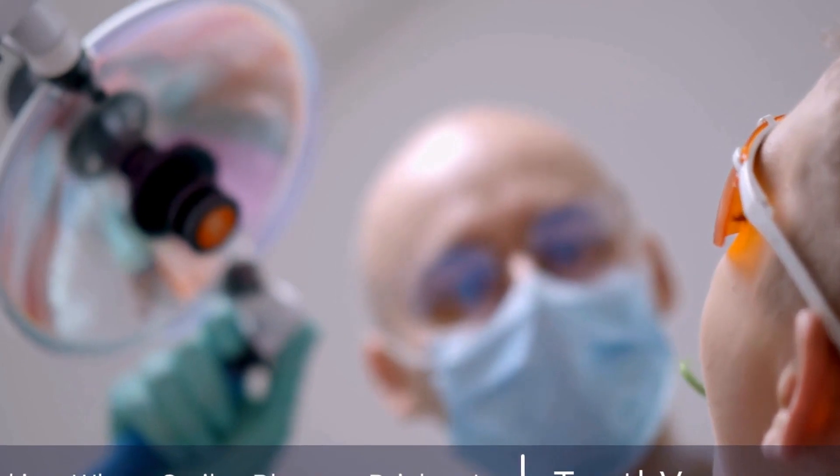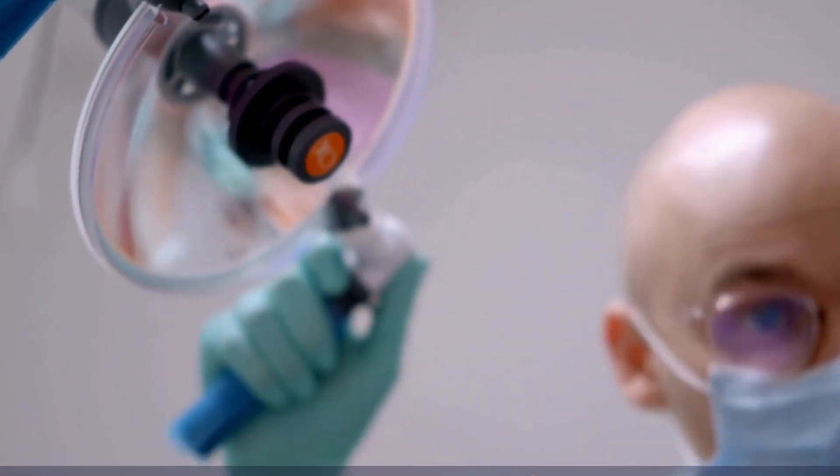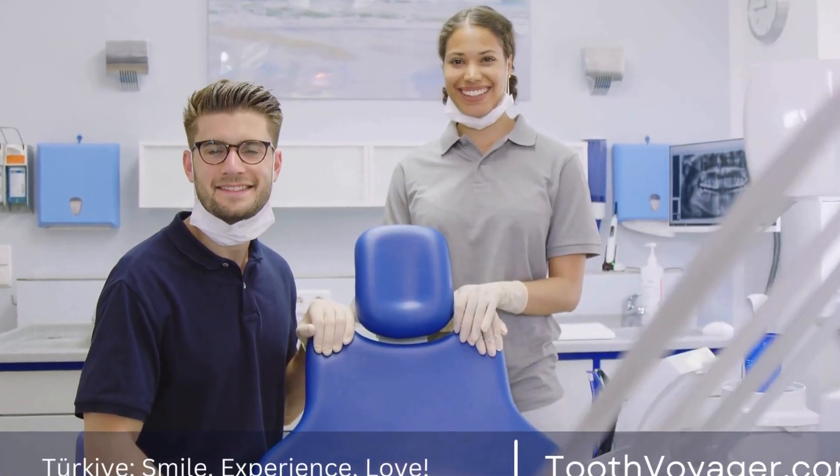They are a popular choice for fillings in areas with minimal chewing forces, such as the front teeth or baby teeth. They are also used in special cases where the decay extends below the gum line.